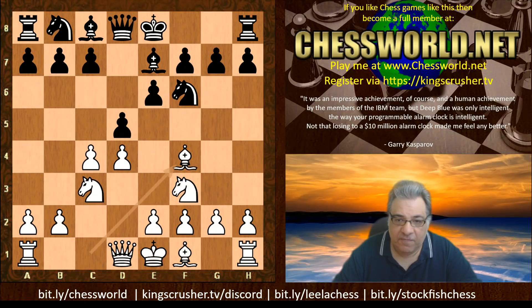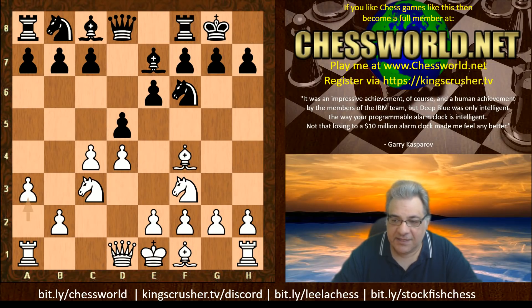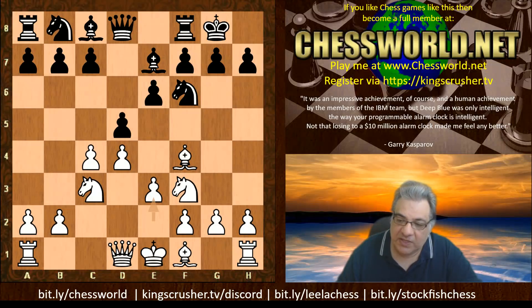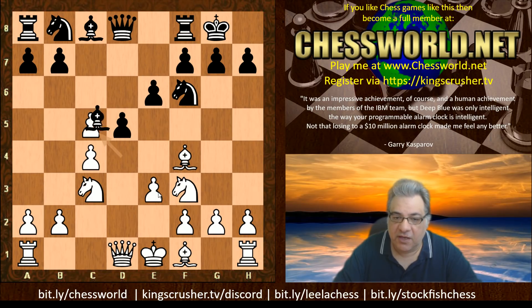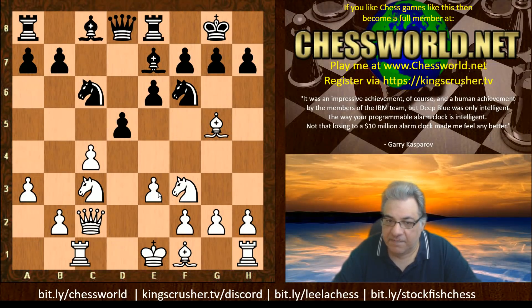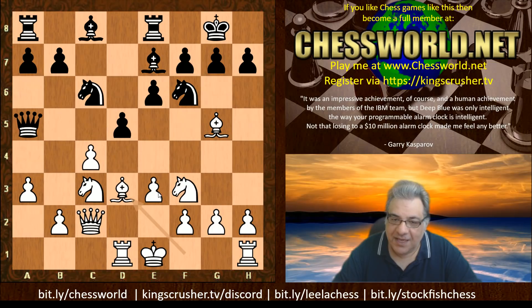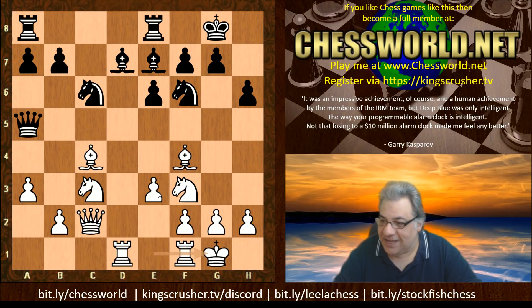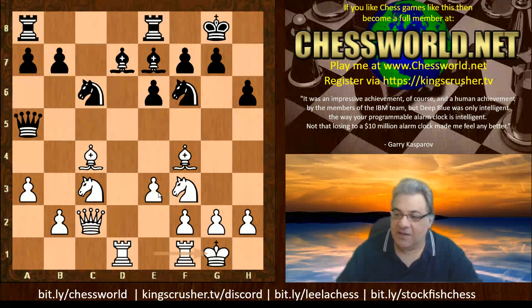Bishop f4, black castles, a3. This is a little bit off the beaten path — e3 has been seen quite a bit. For example, there was a game Carlsen against Nakamura played in Zagreb 2019 with e3, in which Nakamura played c5 and got a really quite solid position. Eventually though, Magnus Carlsen managed to win that game in 43 moves, but the opening seemed solid enough.